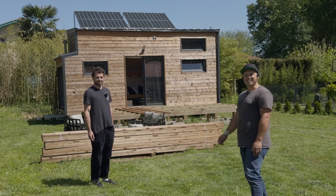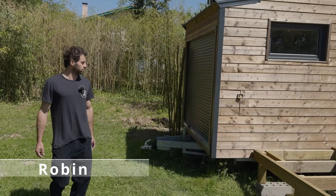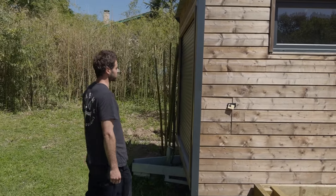Robin is going to show us around. It's built on wheels so it can be transported — you can put it on your van and go anywhere you want. And this is the garage; you've got a small part here.